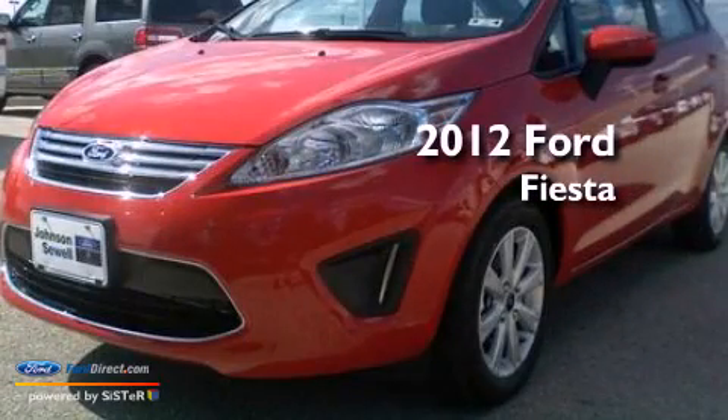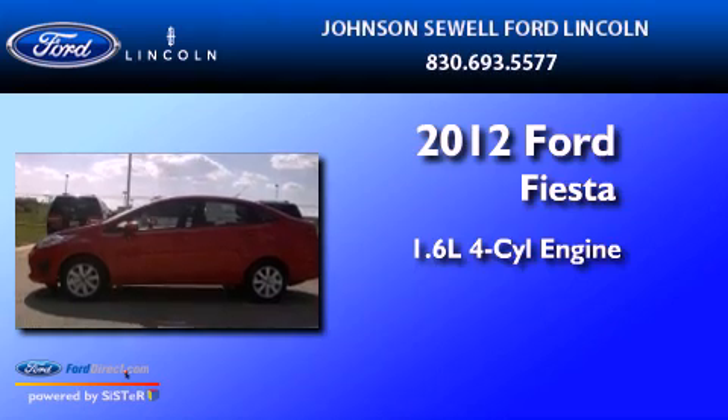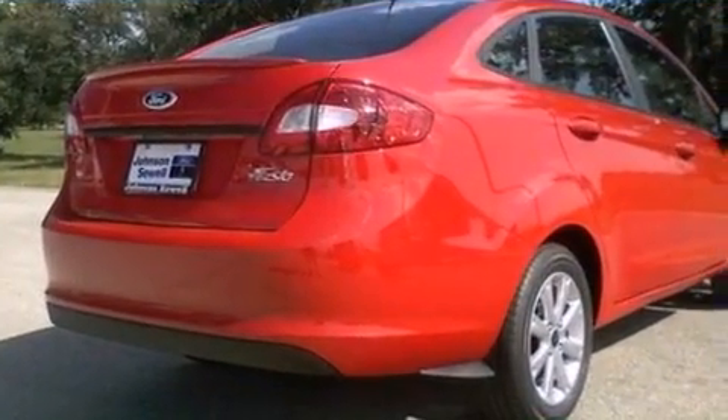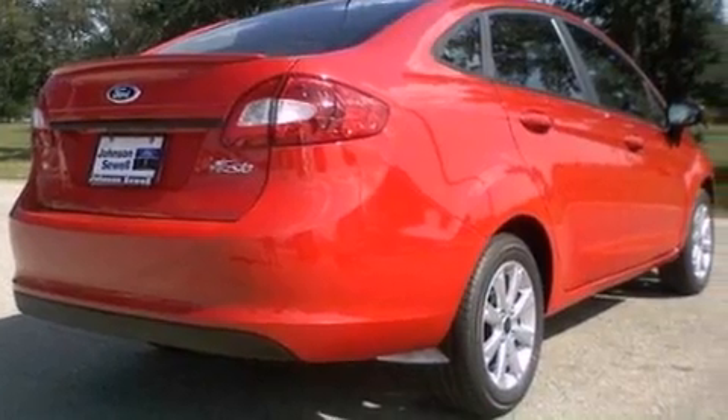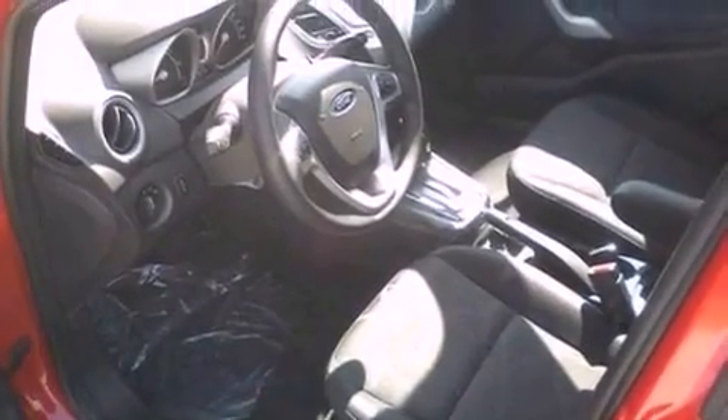This is a brand new 2012 Ford Fiesta. It has a 1.6-liter four-cylinder engine and an automatic transmission. All of the following features are included: a low-tire pressure indicator, and traction control and stability control systems.